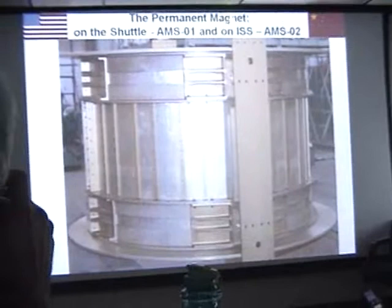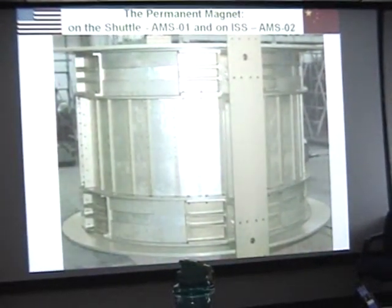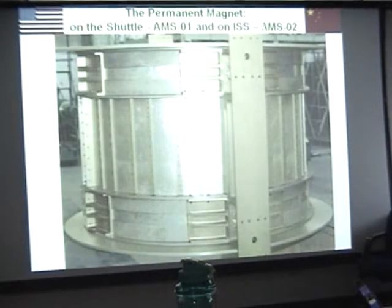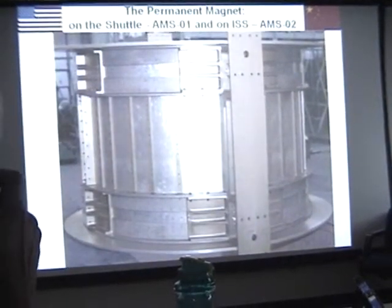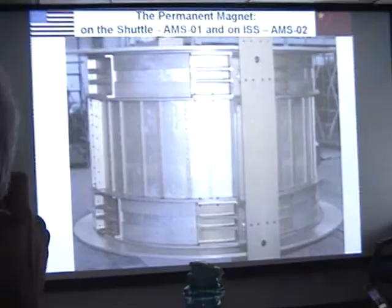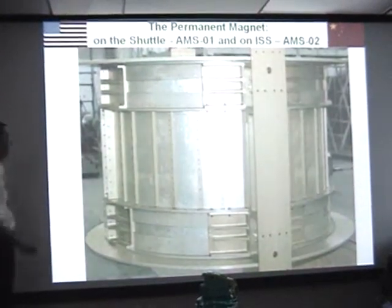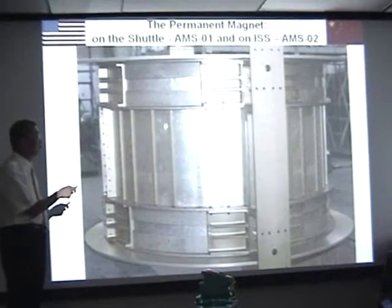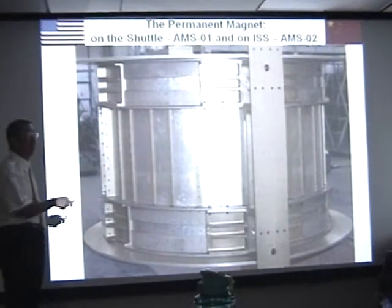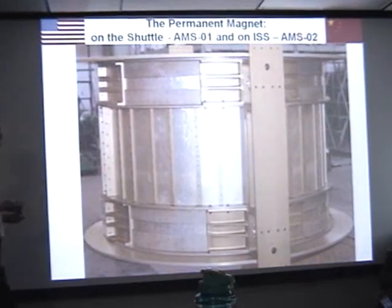The magnet we use is a permanent magnet. We used it first on AMS-01, now on AMS-02. This magnet was designed in the United States and manufactured in the People's Republic of China. The main reason is that 95% of the best material for permanent magnets comes from Inner Mongolia, which is part of China.